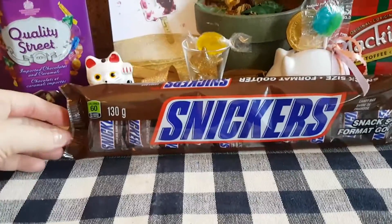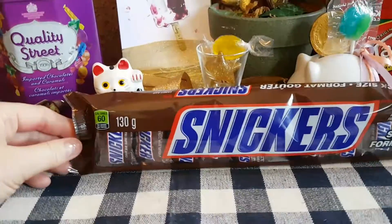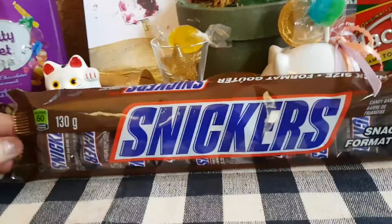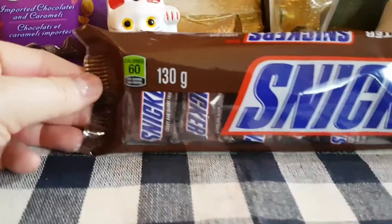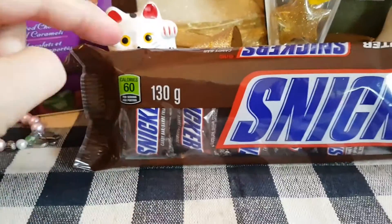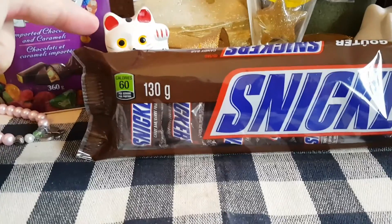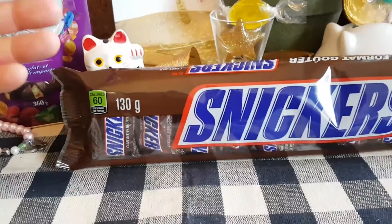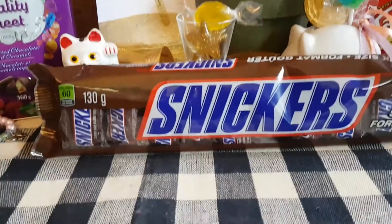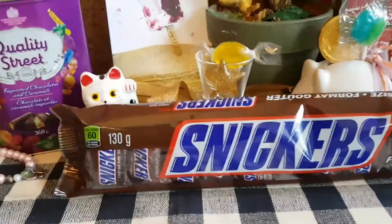Hey guys, welcome to my channel! Today we're going to be looking at Snickers chocolate bars — in particular, the bite-size mini chocolate bars. You can see inside the package these little tiny chocolate bars. I think these are really cute. I usually think of miniature chocolate bars during Halloween, but apparently they sell these year-round. So without further ado, let's open this bag up and take a look at the product.